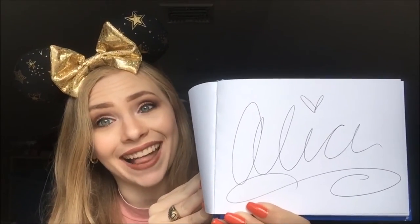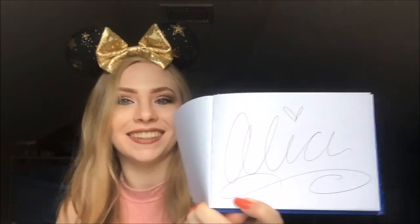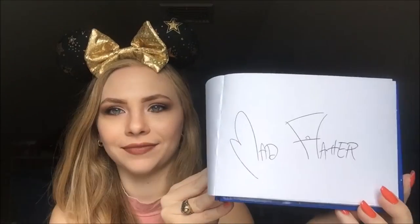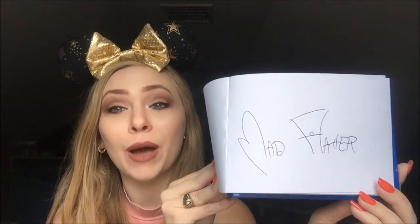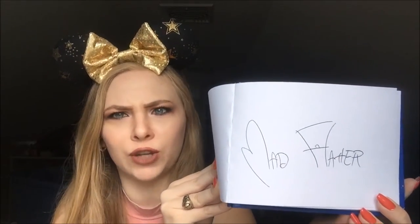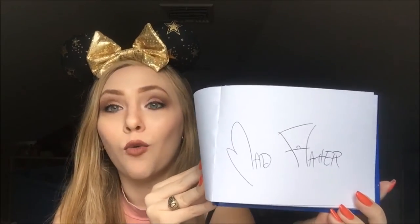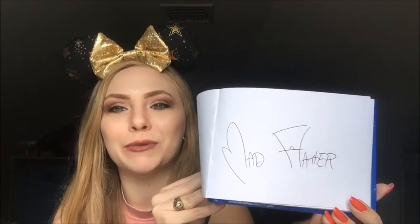Next I have the very sweet Alice. When I met her I stood up and said, 'How do you do, Miss Alice?' and went to shake her hand, and she said, 'Oh my, that's manners!' Then I have the Mad Hatter, who is so much fun. There was talk going around the restaurant about him being too loud, and when he was signing my book I said, 'If it's any consolation, I don't think you're being too loud at all.' And he screamed, 'You don't?!' I love meeting him with Alice at 1900 Park Fare because they play off each other so well.